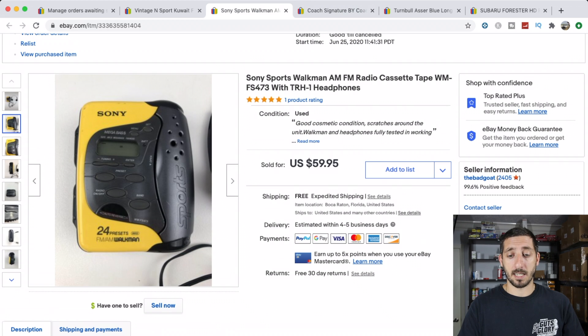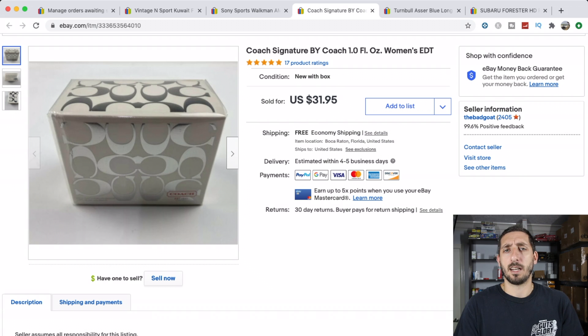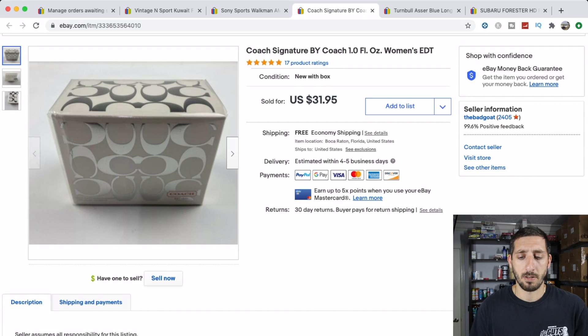Next, I got this perfume from my wife — she received it as a gift and it sat in a drawer until I found it and decided to list it. I got $31.95 and it took about two months to sell. The thing with perfumes and aerosol cans is they have to be shipped parcel select ground — they can't go by air, so no first class or priority mail. I ship it economy with free shipping. It cost me about $7.50 to ship, so after fees and shipping I still made close to $20.